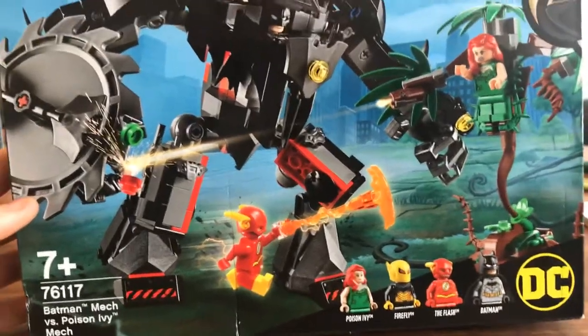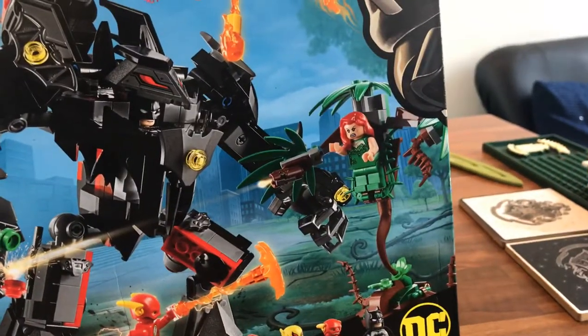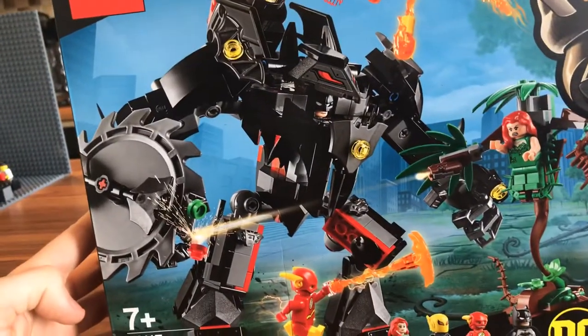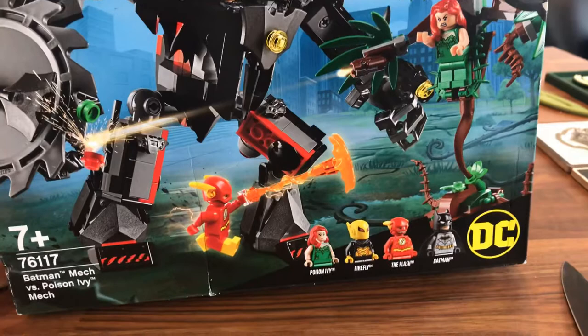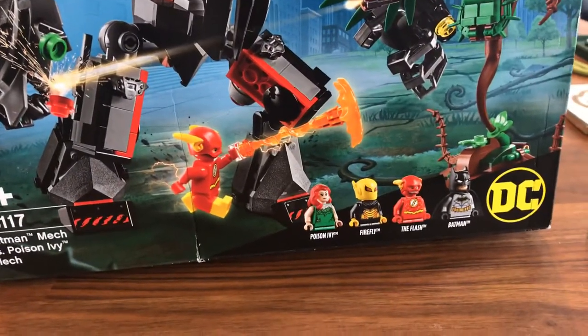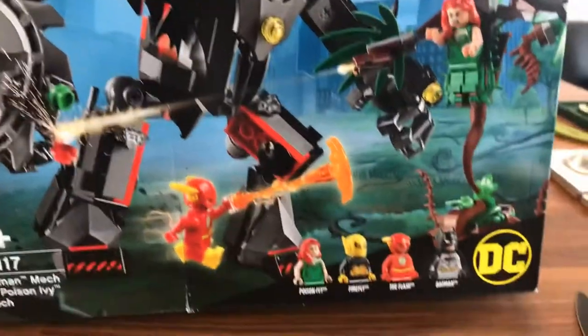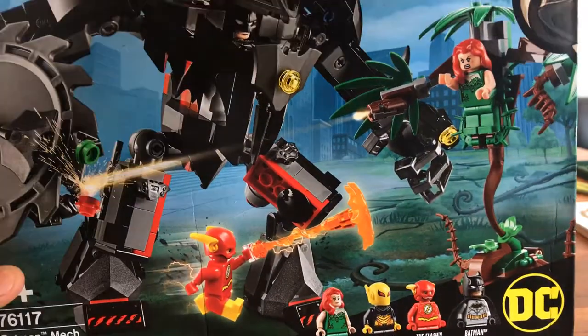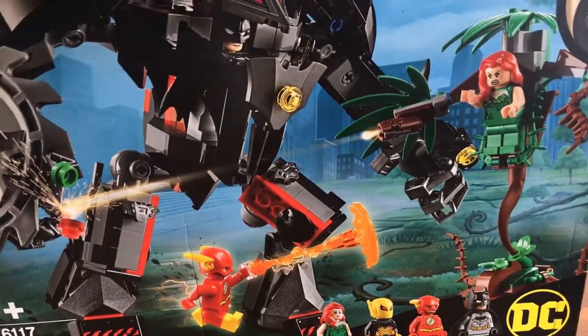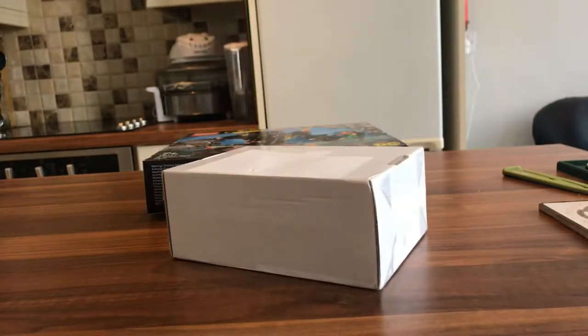I bought two new sets today. Both of them were on offer and they're to do with my stop motion Batman movie that I am working on at the moment. The first one is the Batman mech versus Poison Ivy mech. Poison Ivy's mech is a little plant thing, but you get this cool looking bat mech with some extra action pieces. I just wanted the orange ones — I already have blue ones. You get a different type of Flash, though I already have a Flash from a polybag. I'm mainly getting the set for the mech suit and that Firefly figure looks really good. I got that for $28, which was a good price.